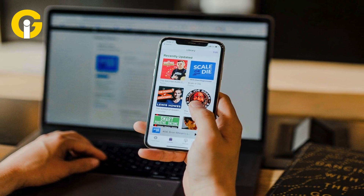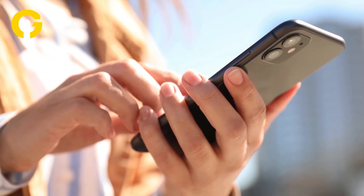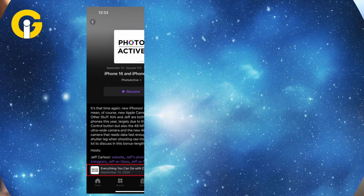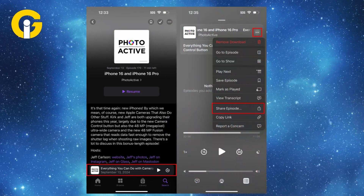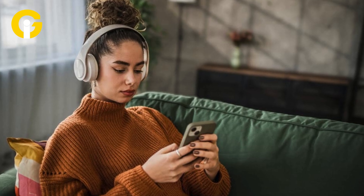Share a specific podcast section. Ever wanted to share a podcast moment without making someone listen to the whole episode? Now you can. Pause at the part you want to share, tap More, select Share Episode, and choose From Current Time. The recipient will start listening from that exact moment.